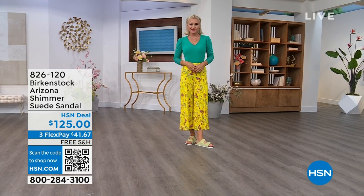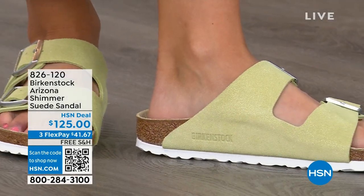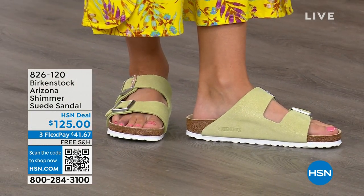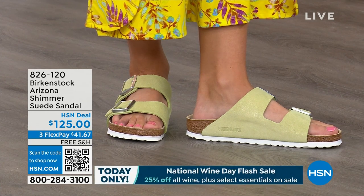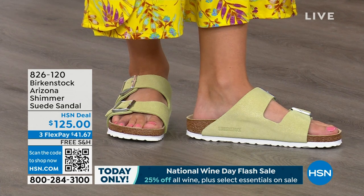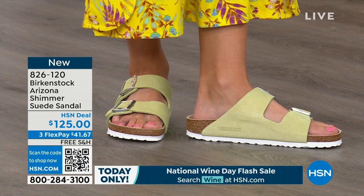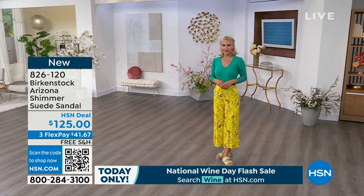If you already have your basics and you want to dress it up or have a little more fun, this is super fun. I love how it's like a shimmer over a suede with the white outsole — super fresh for the summer. We need some new sandals in our closet heading into summer. This is really great for ladies who already have their basic colors and want something fun. And this is brand new — we've never even aired this before.